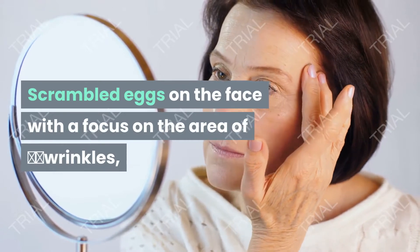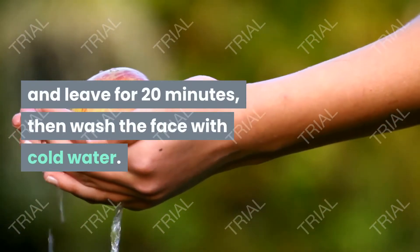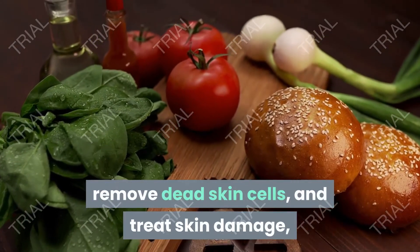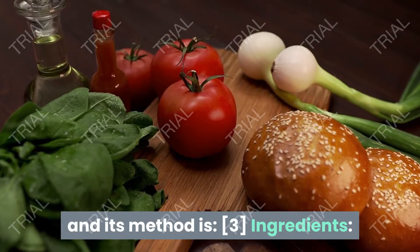Apply to the area of wrinkles and leave for 20 minutes, then wash the face with cold water. Sugar and lemon juice: this recipe works to exfoliate the skin, remove dead skin cells, and treat skin damage. Ingredients include three components.